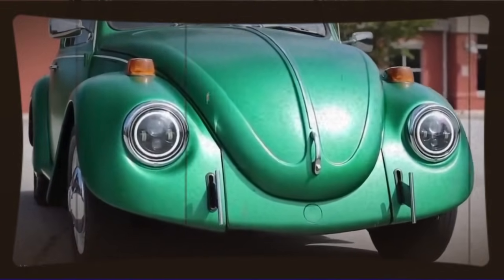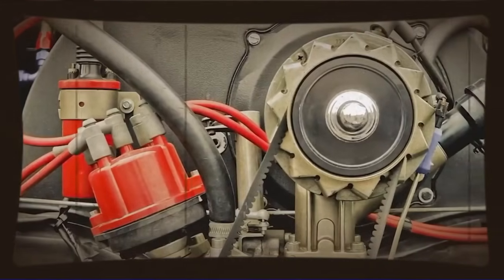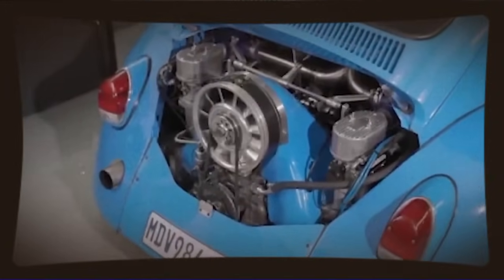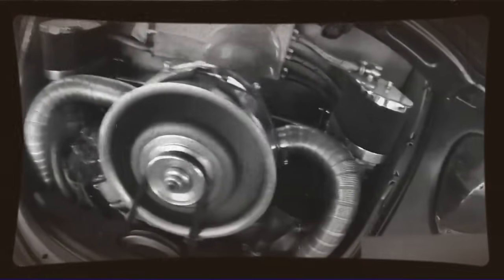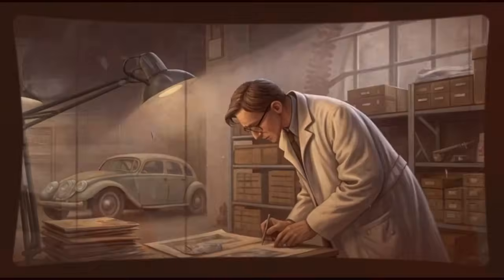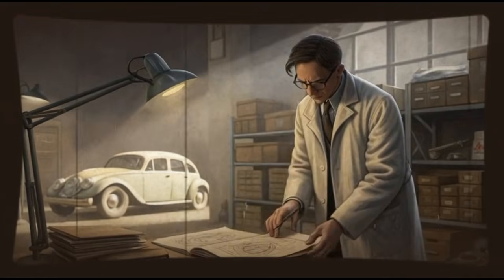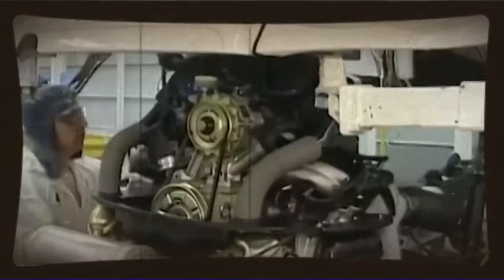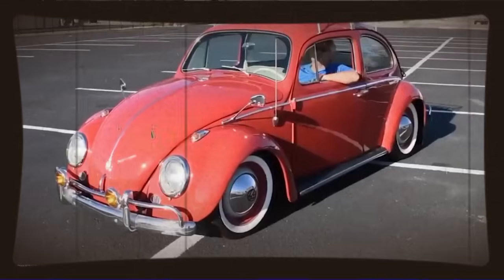So he started his research, and this is where it gets really cool. He discovered that Volkswagen had produced what's known as the 44 cylinder head. To most people this was just another cylinder head in the parts catalog, but to someone who understood engine breathing, these heads were special. They featured larger ports, better flow characteristics, and valves sized differently than the standard Beetle heads. These weren't secret racing parts hidden away in some classified vault — they were right there in Volkswagen's own parts catalog, available to anyone who wanted to order them, but almost nobody understood their potential.